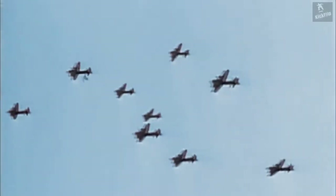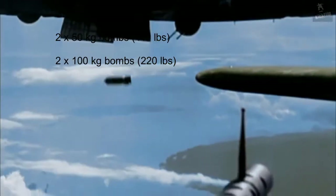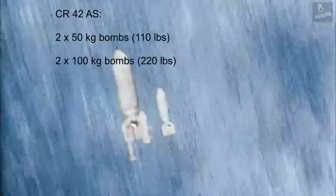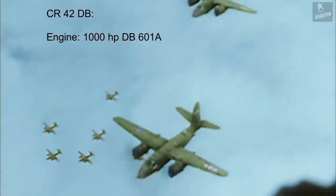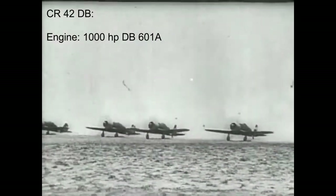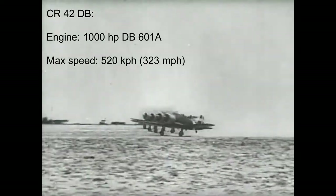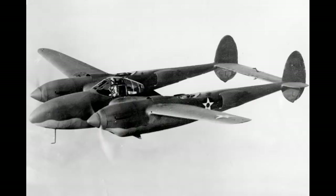Other variations of the CR-42 included a floatplane design, a night fighter, and a model with two additional heavy machine guns. The CR-42AS variant could carry two 50-kilogram or two 100-kilogram bombs and was better suited for desert environments. One interesting variant was the CR-42DB, fitted with a 1,000-horsepower DB-601A engine — the same used in the BF-109E — capable of 520 kilometers per hour and a climb rate of 14 meters per second, though it was never put into service. Notably, the CR-42 made the last biplane fighter kill when it shot down a P-38 Lightning, a stunning feat for a plane considered outdated.